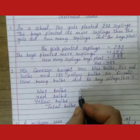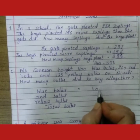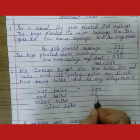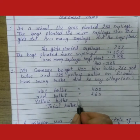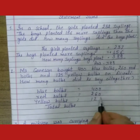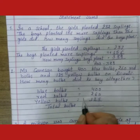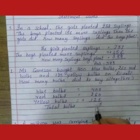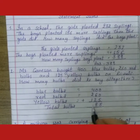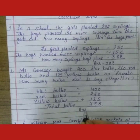So we will write it like this: blue bulbs 400, red bulbs 260, yellow bulbs 125. Total bulbs — then we will add it. 5, 6 plus 2 is 8, 4 plus 2 is 6, 6 plus 1 is 7. So students, total bulbs are 785.